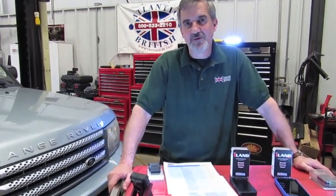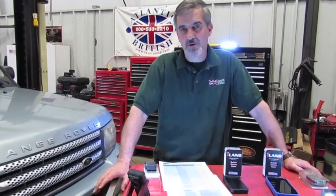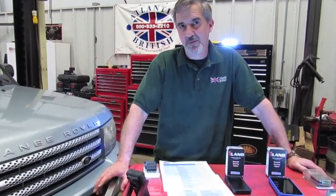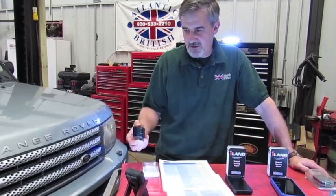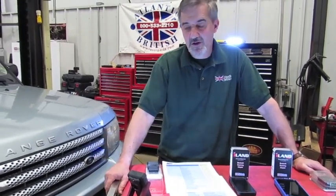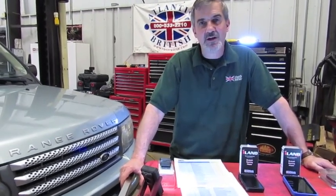Hi, I'm Doug, your tech support representative here at Atlantic British. In this video we're going to talk about the New iLand Diagnostic Tool. This is a tool that's going to be exclusive to Atlantic British. It utilizes Bluetooth, so you're just going to be using your iPhone or your Android phone or even your iOS iPad, with a dongle that simply plugs into the diagnostic connector in your vehicle. It's small, it's portable, and it has a tremendous amount of capabilities.